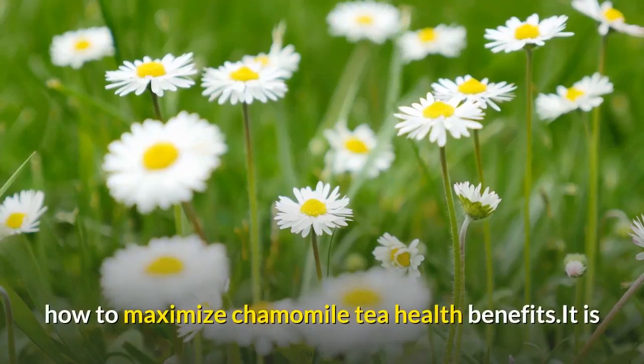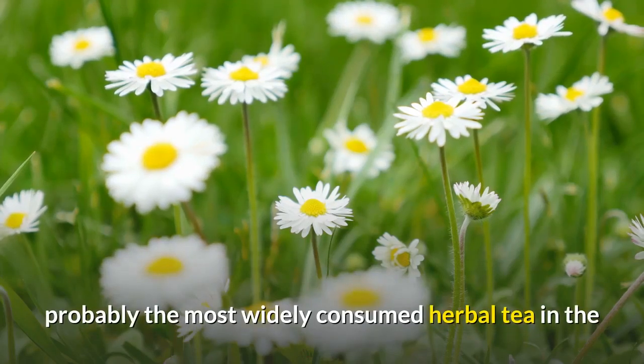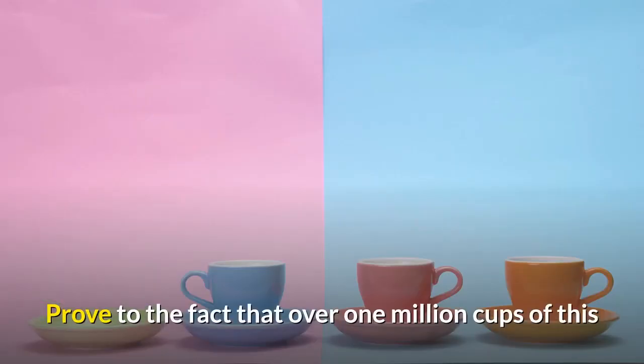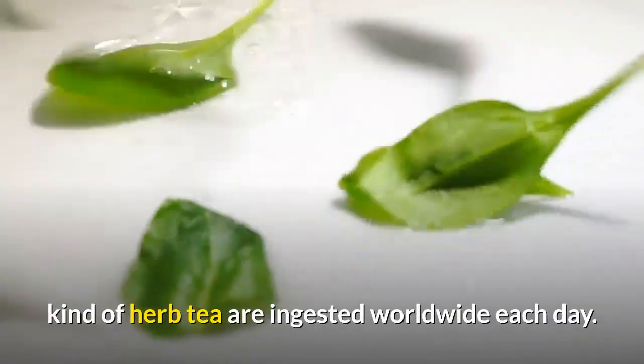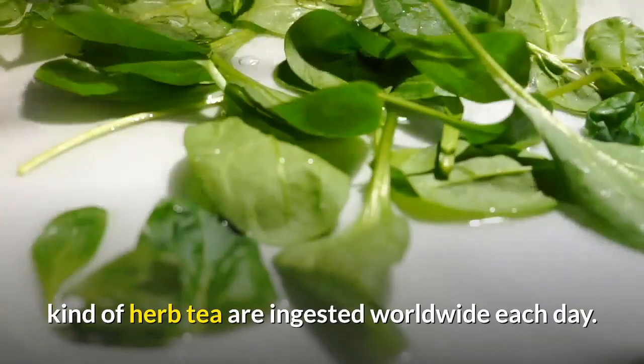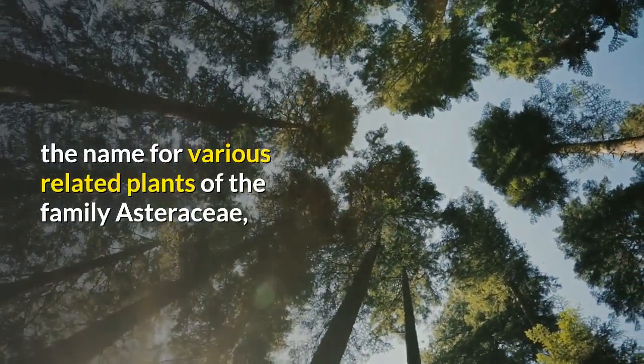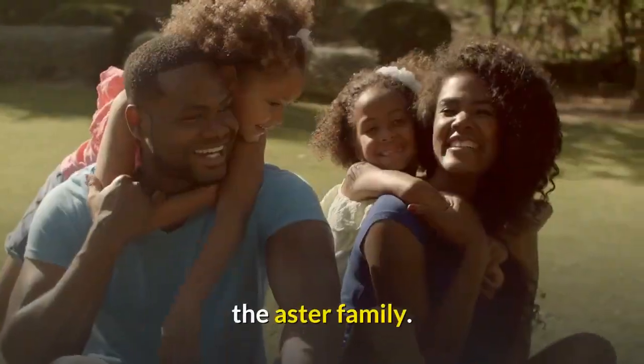How to maximize chamomile tea health benefits. It is probably the most widely consumed herbal tea in the world, proven by the fact that over 1 million cups of this herb tea are ingested worldwide each day. Chamomile is the name for various related plants of the family Asteraceae, the aster family.